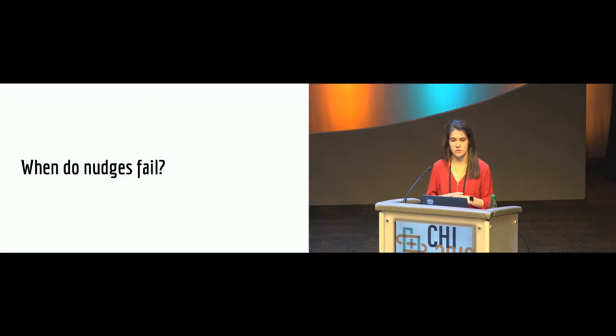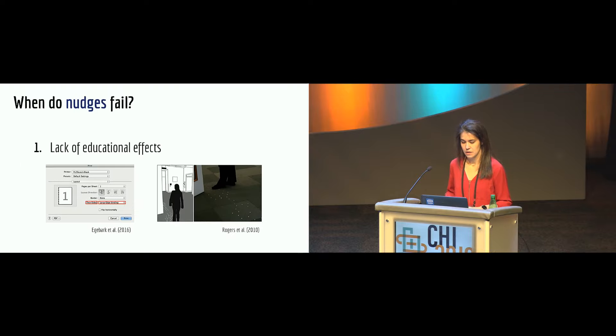The second question concerned the effectiveness of nudges. We found no direct relation between mechanism type and effectiveness, but found that effectiveness is related to implementation in a specific context. One risk — especially for nudges tapping the automatic mind — is the lack of educational effects. For example, changing the default print option to double-sided reduced paper use, but when new printers were introduced, people did not change the default back. In contrast, Rogers used twinkly lights to reveal the path to a staircase, motivating people to take stairs over the elevator. When a wiring problem stopped the lights, people had already internalized the behavior and continued taking the stairs.